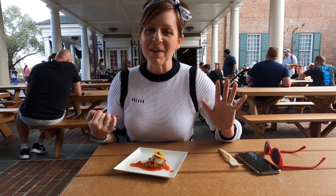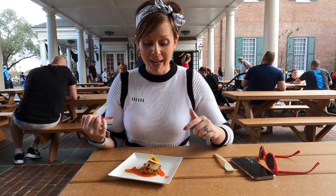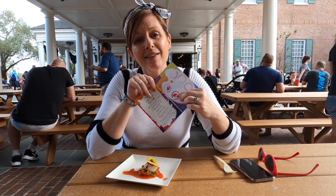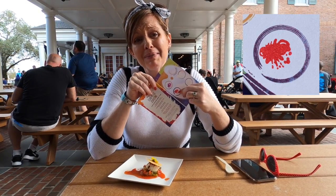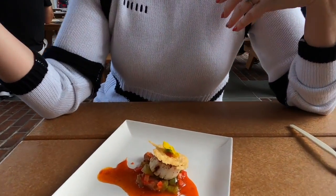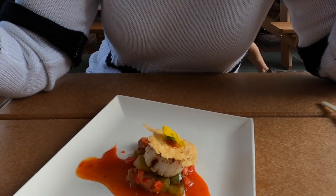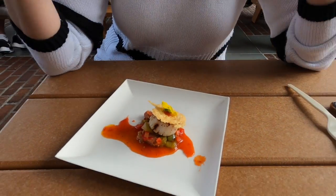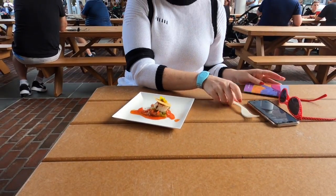We have found booth number two — it's in the Americas — and we have grabbed the pan seared scallop. We got our stamp and it has a little design on it which always makes me super happy. It is a pan seared scallop with chorizo, roasted red pepper coulis, and a parmesan crisp.